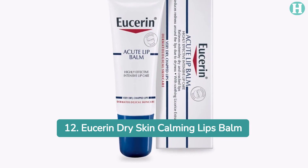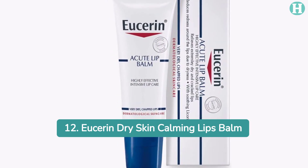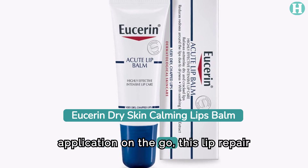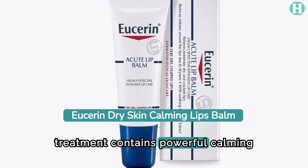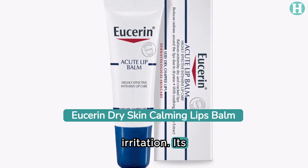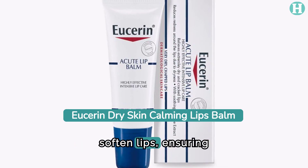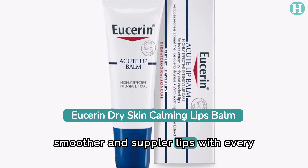12. Eucerin Dry Skin Calming Lip Balm. Designed in a convenient stick format for easy application on the go, this lip repair treatment contains powerful calming ingredients to soothe irritation. Its moisturizing qualities actively work to hydrate and soften lips, ensuring smoother and suppler lips with every use.